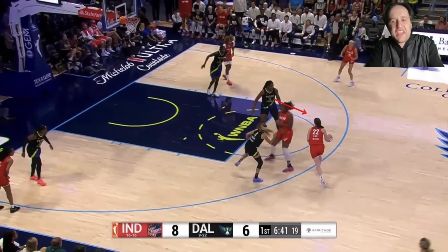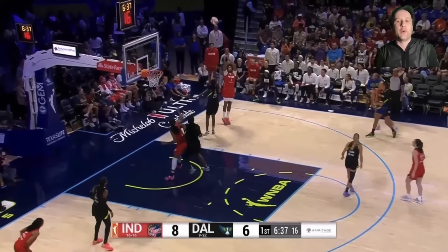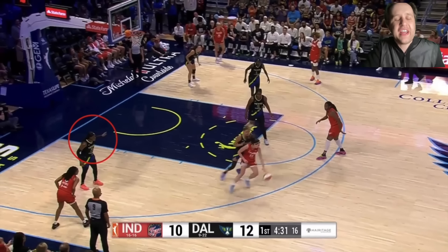You cannot run drop coverage against Caitlin Clark. A second defender coming to the ball means you're going to have to trap. That's going to leave someone wide open — either Aaliyah Boston will be wide open, or the backside defender will take Boston, leaving you open in the corner. Backside defender steps up, open jumper in the corner.